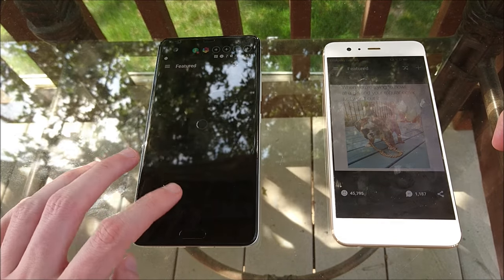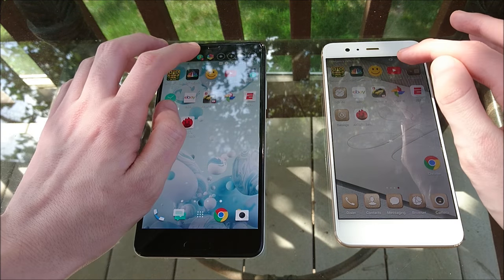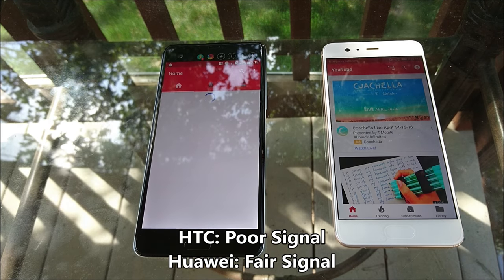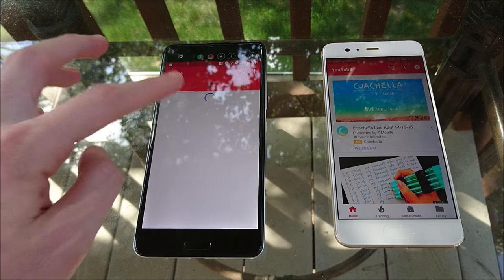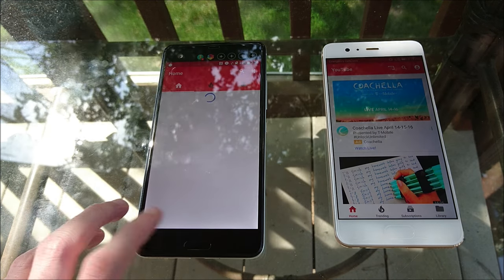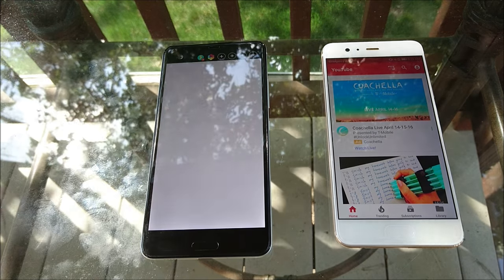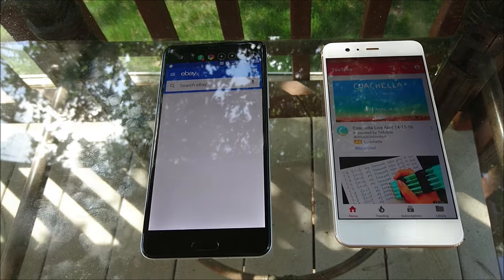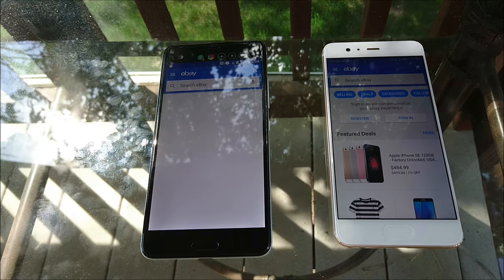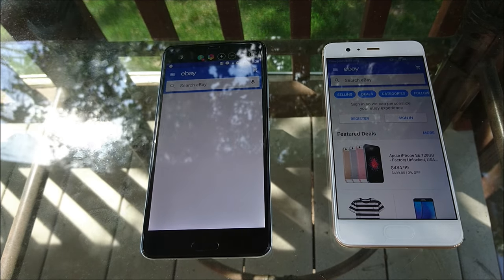We're actually going to have to move this test inside because the HTC is having connection issues out here. I've tried several times reconnecting to the network and it's just not working on the HTC. It shows a poor signal, while the Huawei says fair. Occasionally I get some connection on the HTC but for the most part I don't. Clearly it is working out here on the Huawei but not on HTC — a little disappointing. Going to bring the phones inside and do the speed test there.